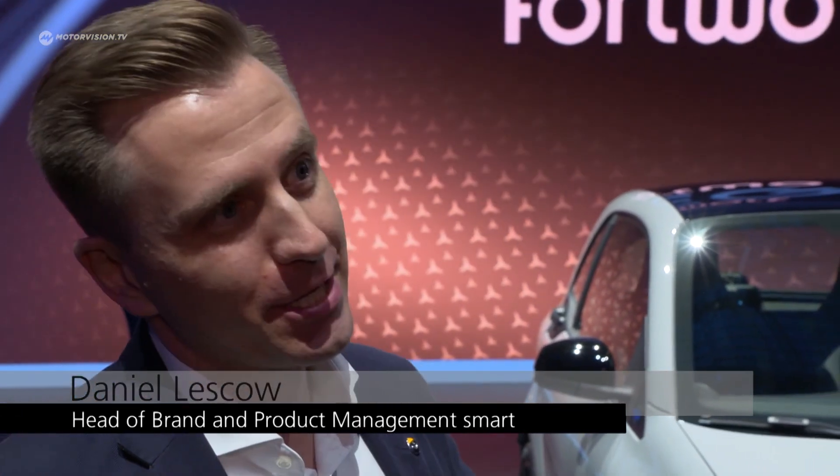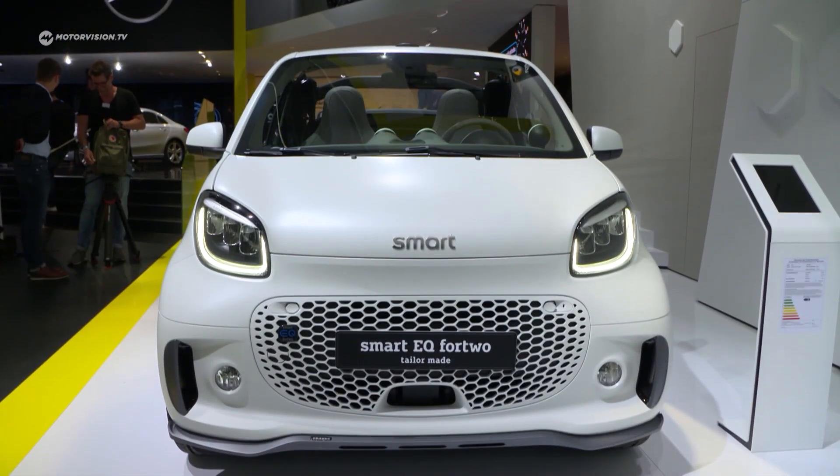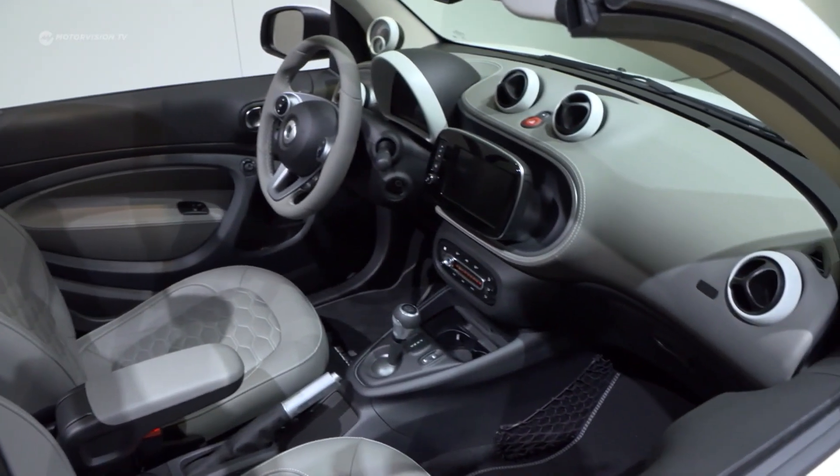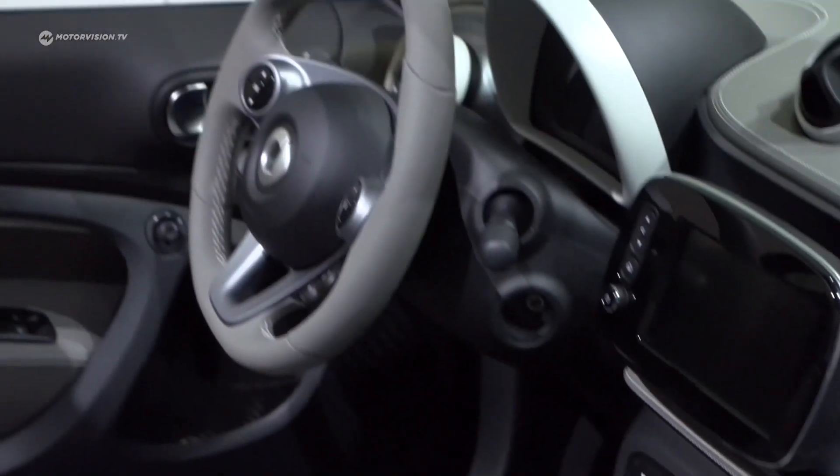We're extremely happy to present the new cars as a world premiere today. As you can see immediately, the front has been completely redesigned — we've said goodbye to the smart logo and replaced it with the traditional smart lettering on the hood, which is extremely well received by customers. The color concept means basically all vehicles will come tone-on-tone in the future. You can also see the new LED headlamps, unique in that segment. In the interior we've changed the center console completely — much more room for your cell phone, water bottle, and other items.